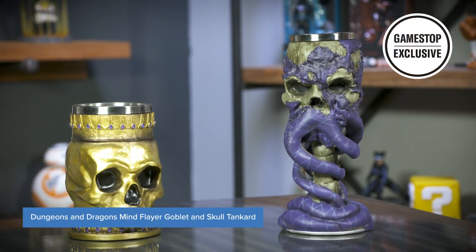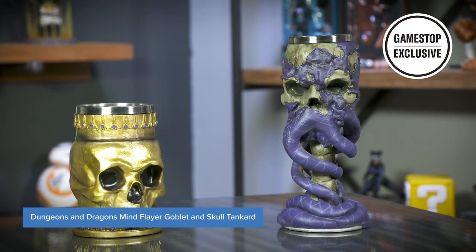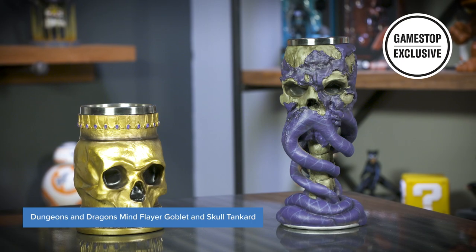You can pick up both the Dungeons & Dragons Mind Flayer Goblet and Skull Tankard exclusively at GameStop. Talk to a guest advisor or head on over to GameStop.com to check them out.